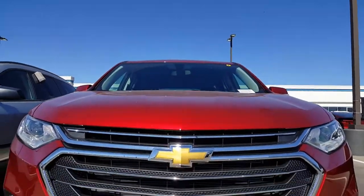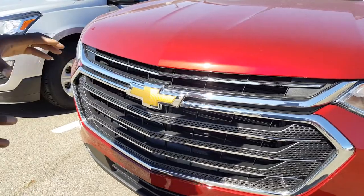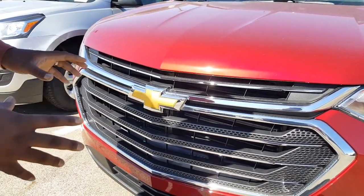The front grille down here is plastic, but it also has the chrome lines going across. It looks pretty good for the 2018 Traverse.